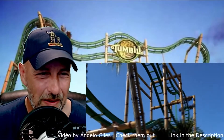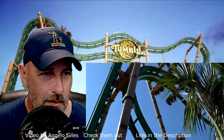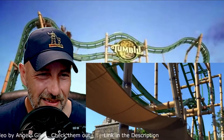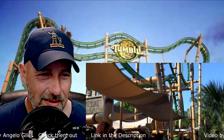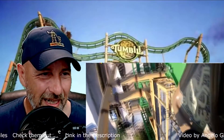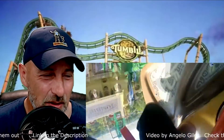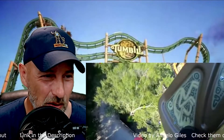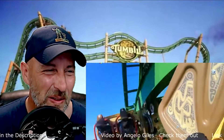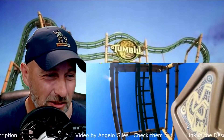Wow. Oh my God. It's spinning completely upside down, it looks. Backwards. Oh my God. Look at it move. Oh my God. This looks like it would be so awesome.